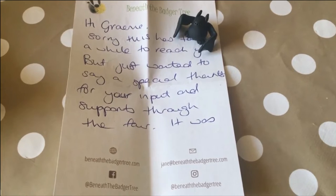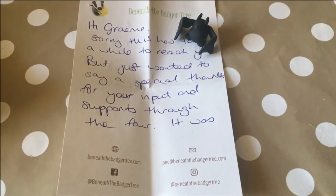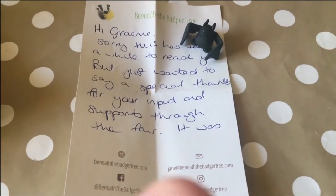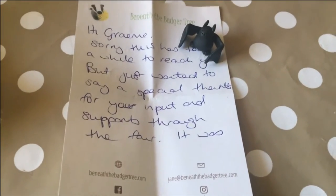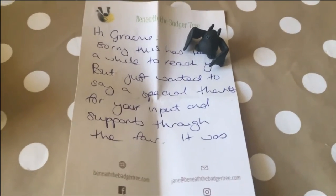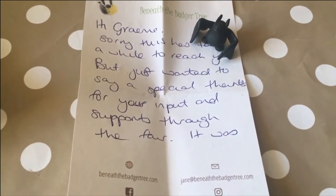I've just received this in the post. The craft fair I took part in as one of the wildlife specialists in November was run by Jane from Beneath the Badger Tree. She does some wonderful craft stuff, and she just sent me this little gorgeous bat. I am so over the moon — it is absolutely gorgeous. The link to Beneath the Badger Tree will be in the description of this video, so go and check her out.